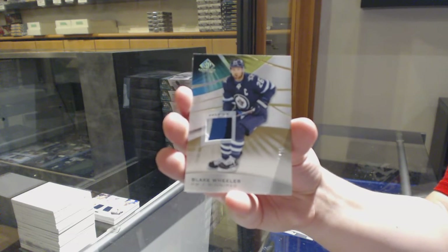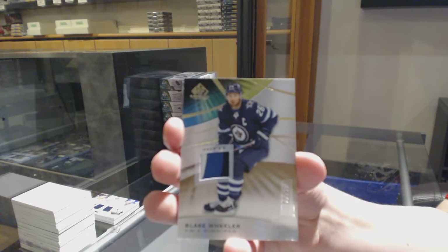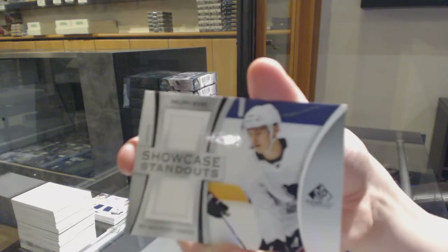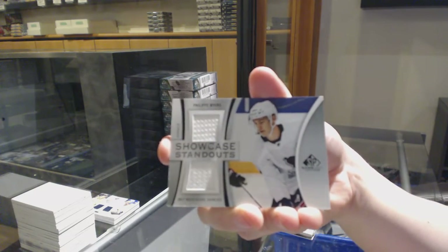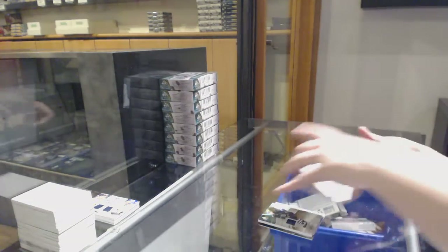I don't think I've opened one of him before. Showcase Standouts of Philippe Myers for the Flyers. And Libor Hajek, rookie jersey for the Rangers.